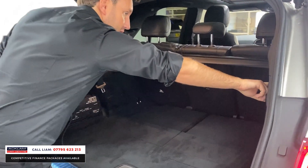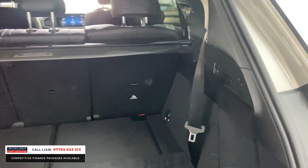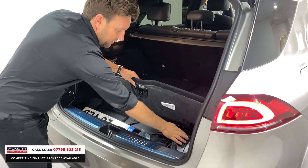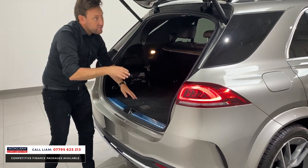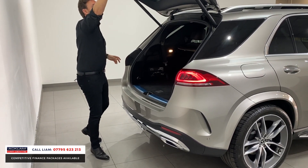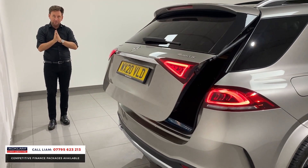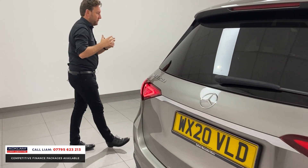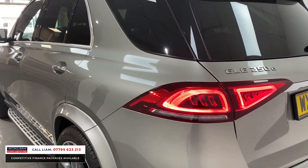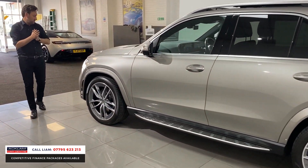At the moment the seats are down so you've got a massive boot, but you can come around and adjust the seats using the electric buttons to bring them up and raise them. This car also has a towbar, which was paid for as an extra - again, very expensive and makes the car very desirable. At the moment I would say at least 50% of our customers buying four-wheel drives are needing a towbar because they're travelling in this country with caravans. It's becoming more and more popular.